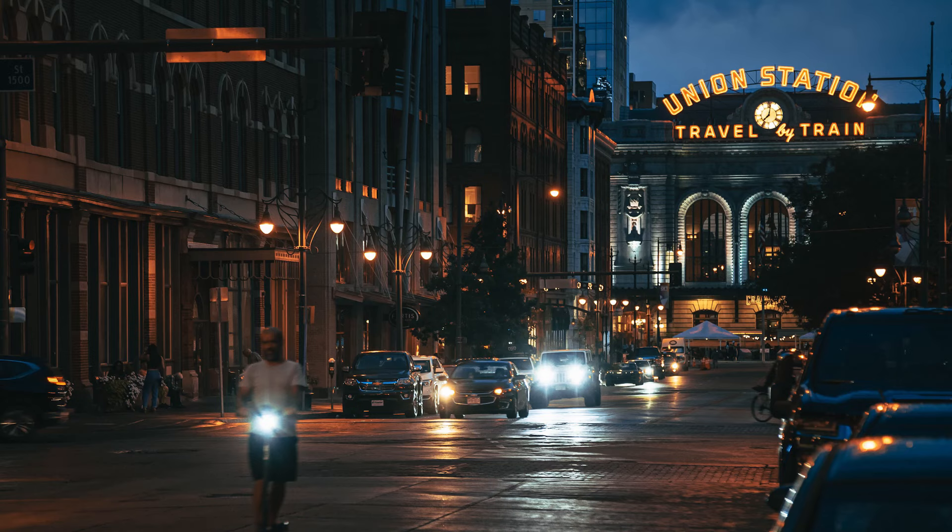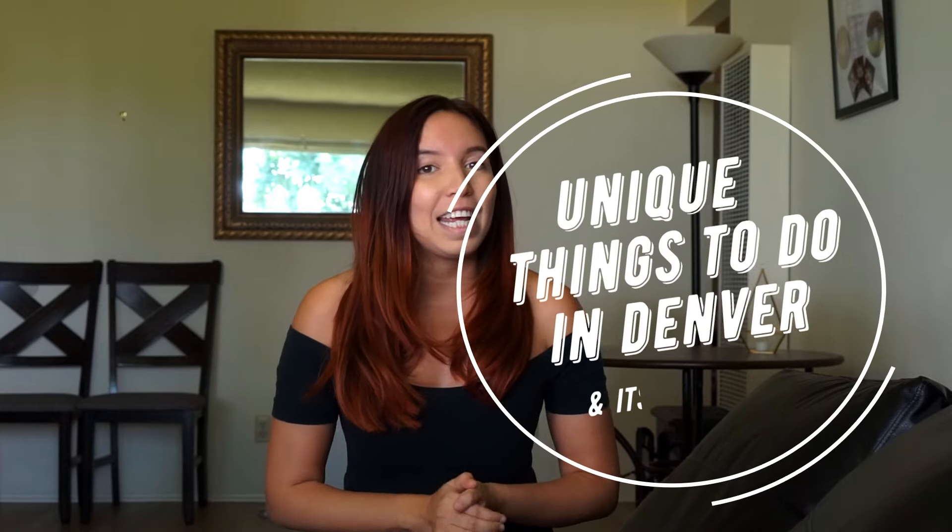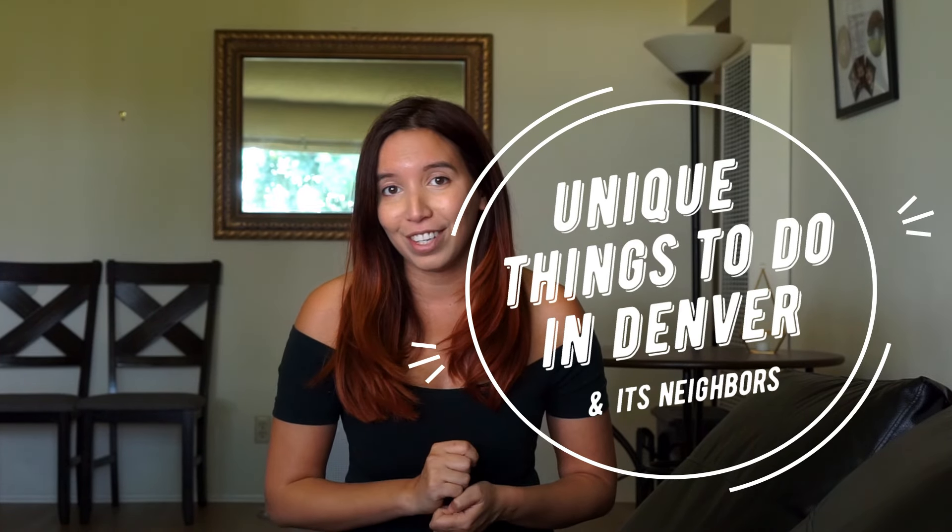What's up guys, my name is Melissa. About a month ago we got to visit the Mile High City, Denver, Colorado. So here's some fun ideas that you can do when you get to visit yourself.